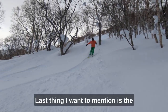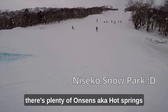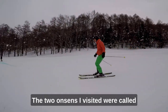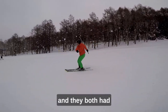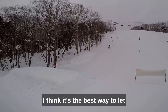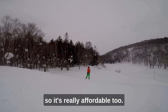The last thing I want to mention is the onsens you can find in Niseko. If you're looking for something to do after a long ski day, there are plenty of onsens — aka hot springs — in most hotels around Niseko and Hirafa Village. The two onsens I visited were the Prince Hotel and the Alpen Hotel, and they both had indoor-outdoor hot springs, a cold plunge, and saunas. It's the best way to let your body recover after a long ski day, and they only cost around 1,000 yen, so it's really affordable too.